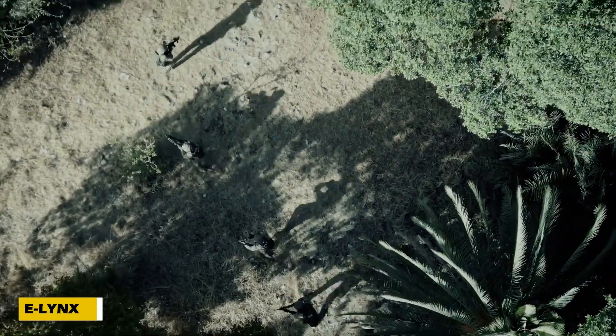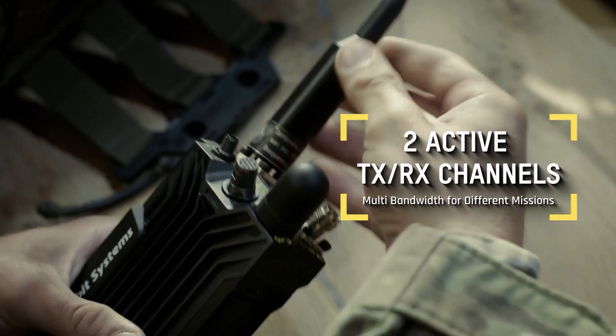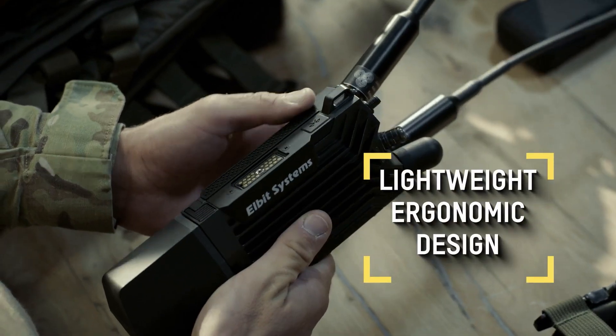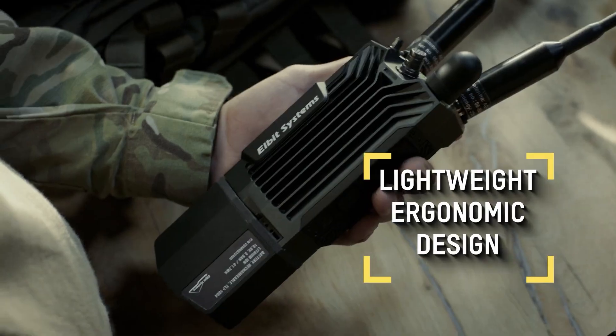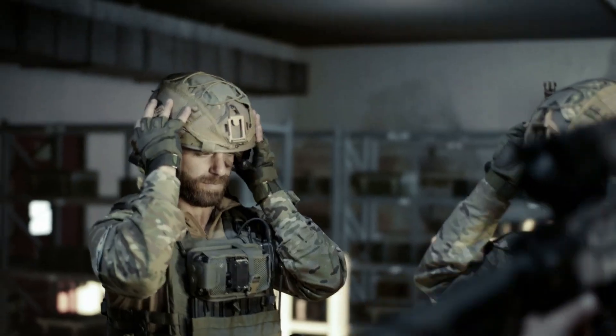Communication is the backbone of modern warfare, and the Elin XSR by Elbit Systems ensures secure, real-time battlefield coordination. This next-generation tactical radio is built for dismounted forces, featuring multi-band, multi-channel connectivity and dual transmit/receive RF channels.